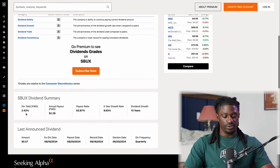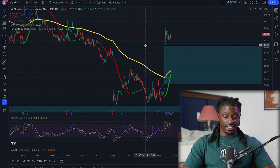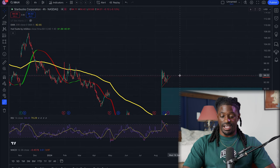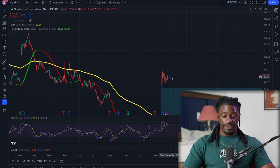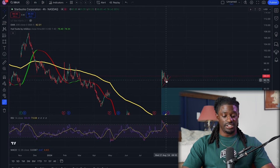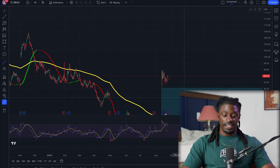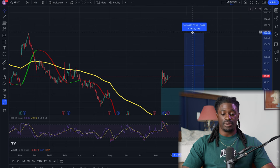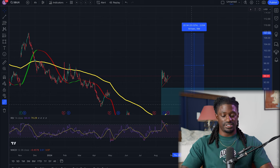Starbucks has a dividend yield of 2.34% and they've been increasing their dividends every single year for 13 years. The five-year growth rate is 9.63% — Starbucks is like its own little bank. Looking at the four-hour chart, it has been trending down. If it pulls back and we're buying at $80 to $85, then it continues back up to its all-time high, that's a profit of about 23%. You always want your risk to outweigh your rewards — buying inside the zone is smart investing.